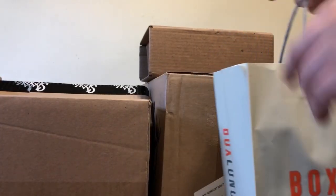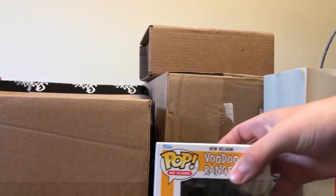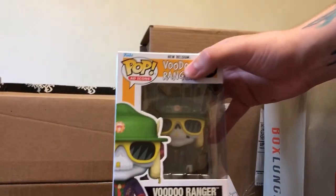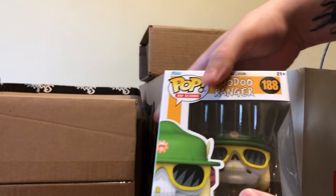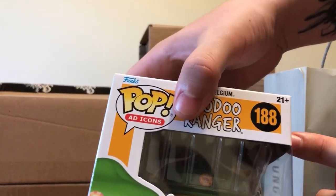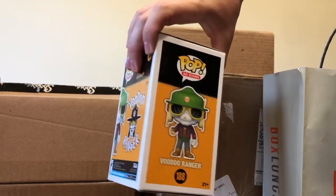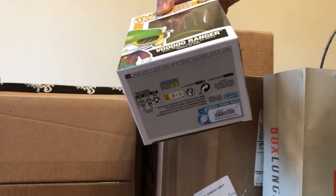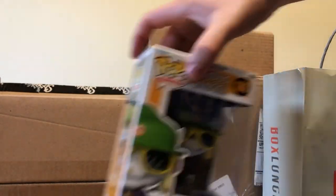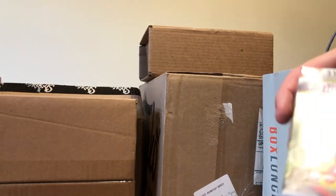Starting off with a Box Lunch purchase from the mall - I got a Voodoo Ranger Funko Pop, which I thought was pretty funny. It has a '21 Plus' label at the top, which is new for Funko Pop - they're trying to make adult-branded stuff. I don't really drink Voodoo Rangers but my friend Daniel does, so I had to get it when I saw it.